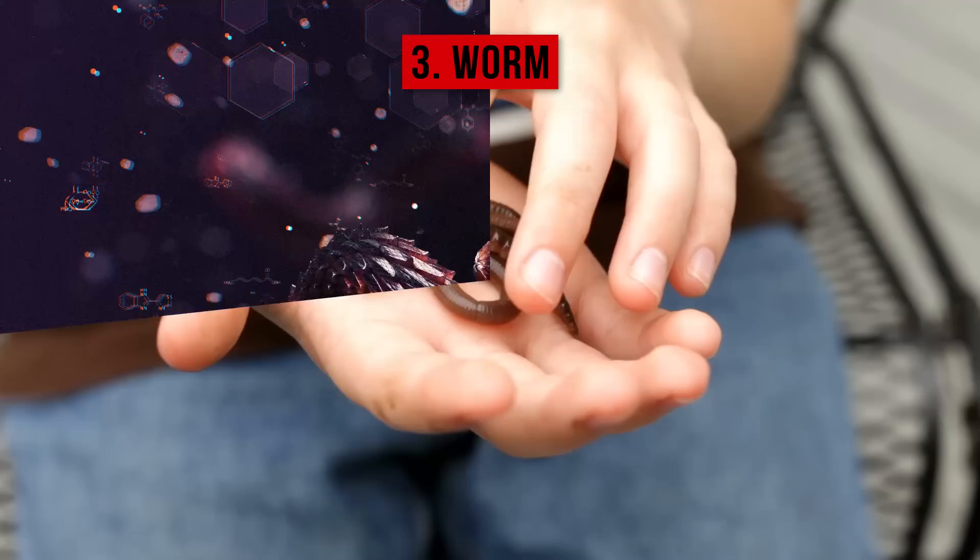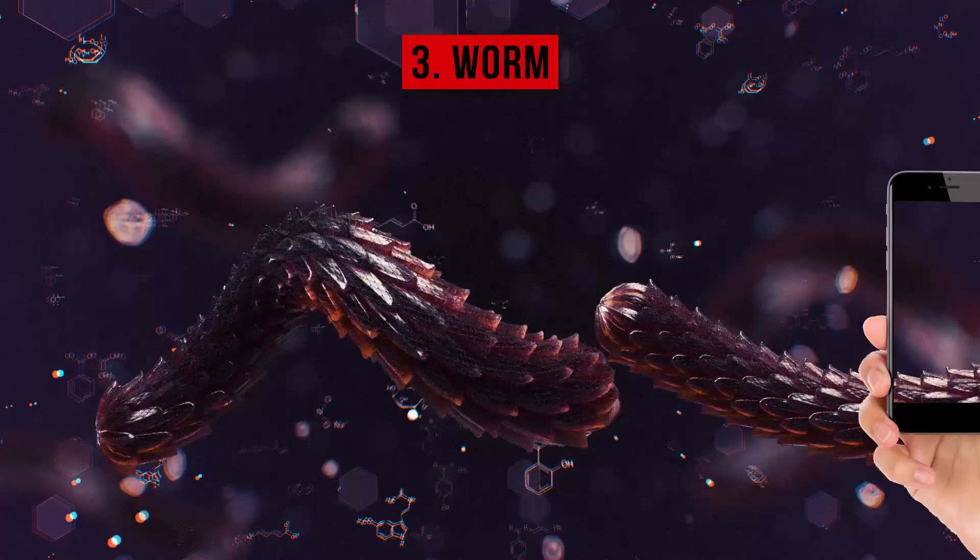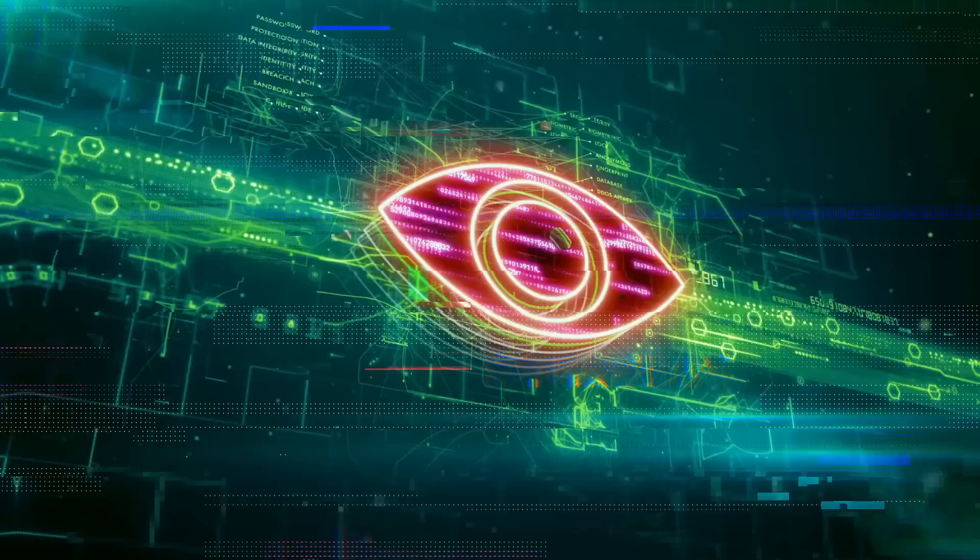3. Worm: This virus is typically spread with the help of text messages. The worst part is that it doesn't need any interaction with a user to be activated. The main goal of this virus is to spread and reproduce itself, but it can also contain harmful instructions.